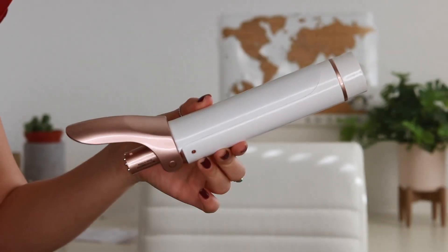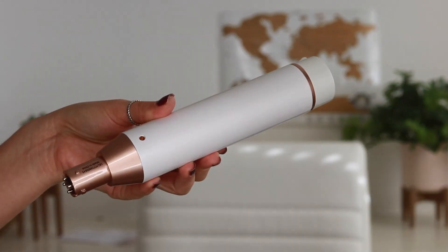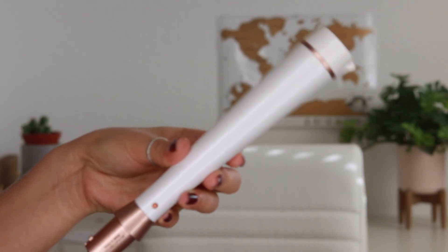I just started using the T3 Micro convertible collection. I curl my hair every day, and having the same curls every day gets boring, so this collection is great — it comes with one base and five different barrels. There are polished curls, defined curls, undone waves, tousled waves, and loose waves, with different shaped barrels including wands and ones with clamps. And this is not sponsored — I seriously just love it.